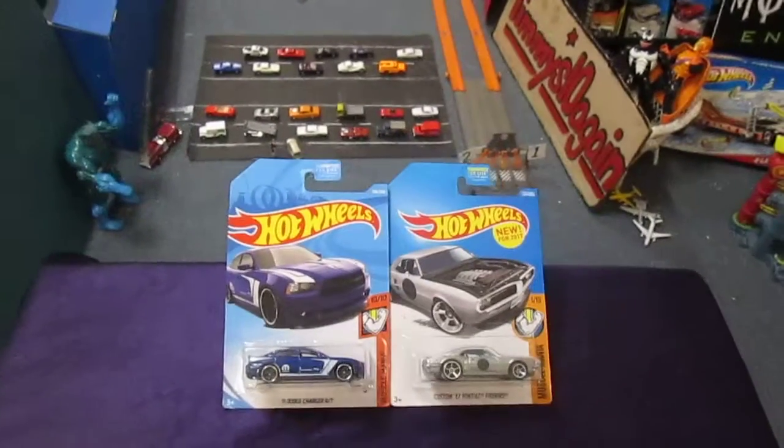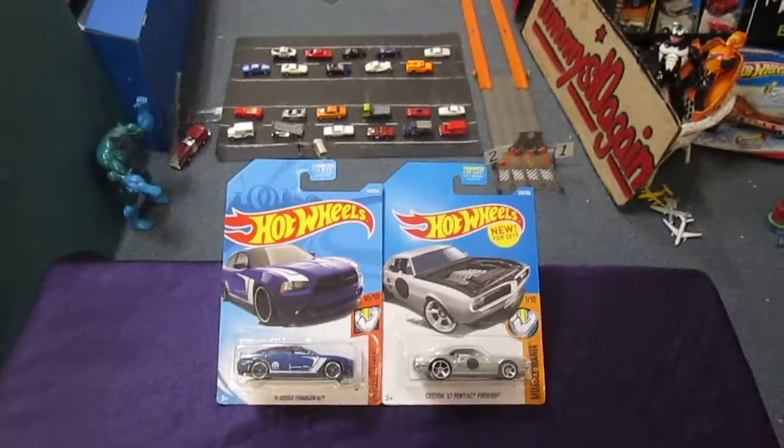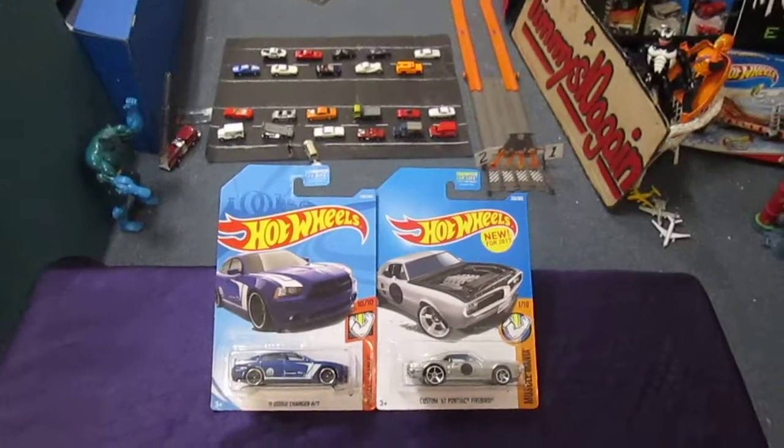Hello and welcome to Timmy's 10 again for some downhill racing. We've got some Muscle Mania cars here today and I'm here with my son Samson. How are you Sam? I'm doing great dad.